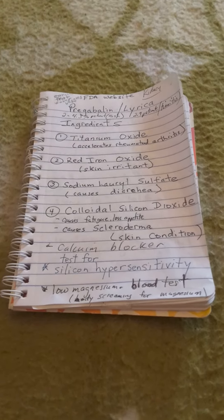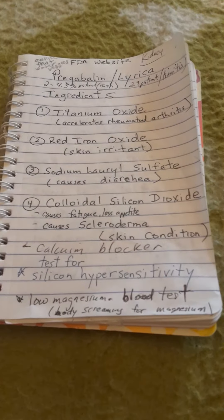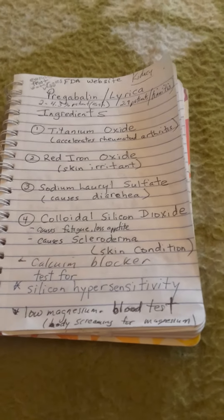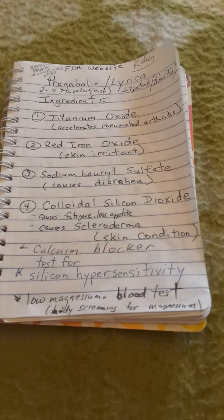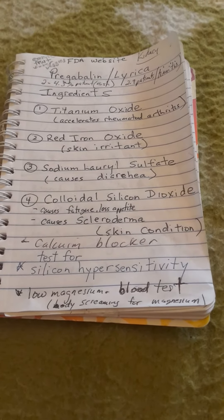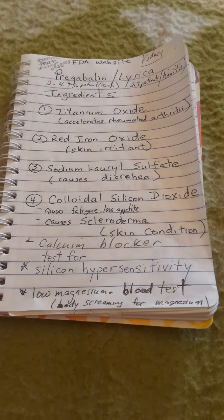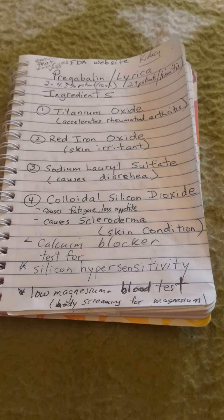I want to let you know a few things about pregabalin. There are four main inactive ingredients: titanium dioxide, red iron oxide, sodium lauryl sulfate, and colloidal silicon dioxide. A few of these cause certain terrible side effects.